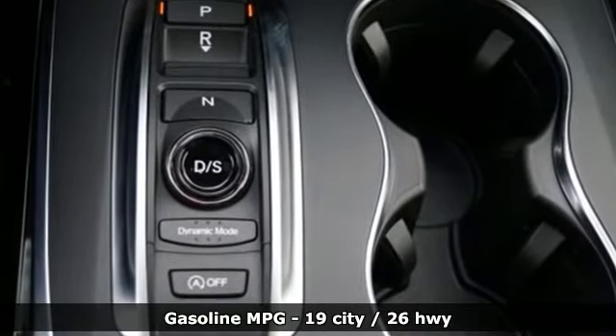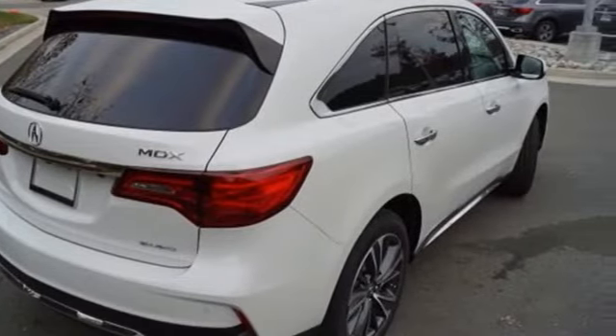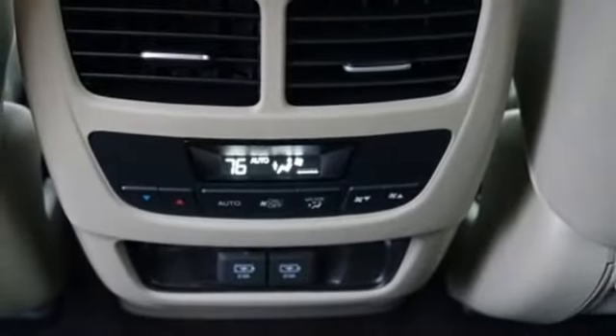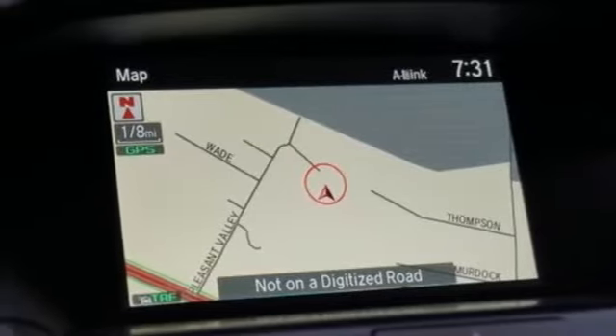Streaming audio, doors and push-button start proximity key, front heated leather bucket seats, front and rear parking sensors, remote engine start, dual-zone climate control,